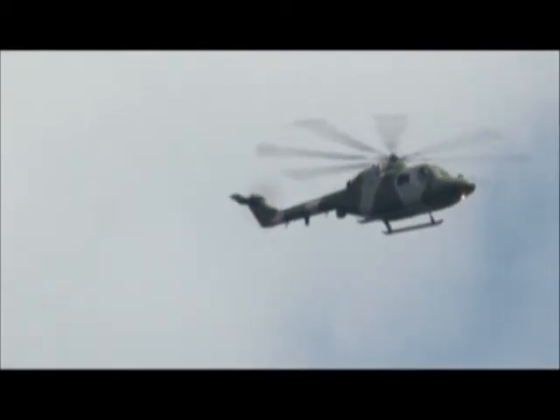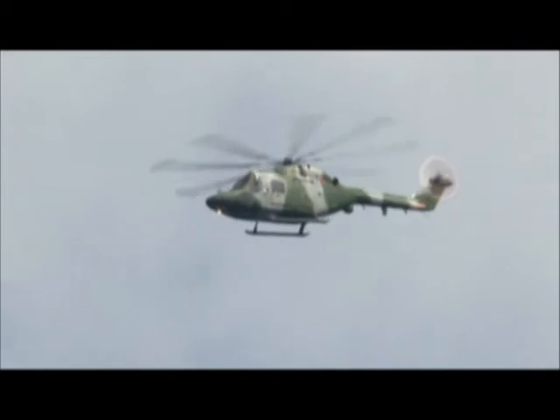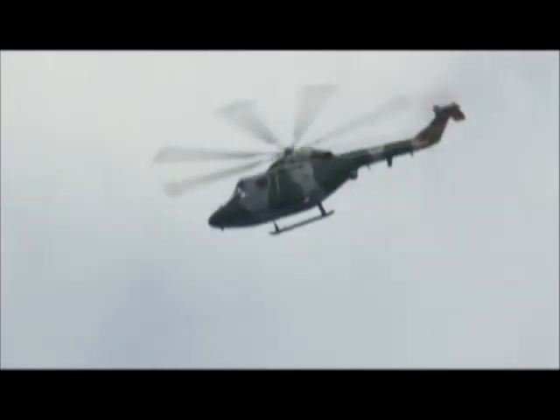The Lynx is the older of the types, but is still a capable machine. Its party piece is an unnatural manoeuvre for a helicopter — the backflip.